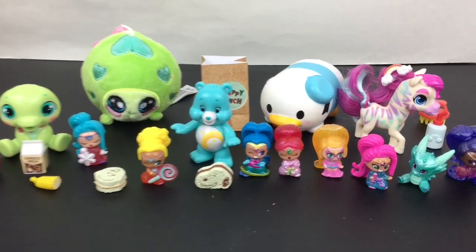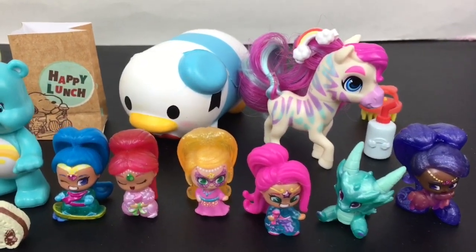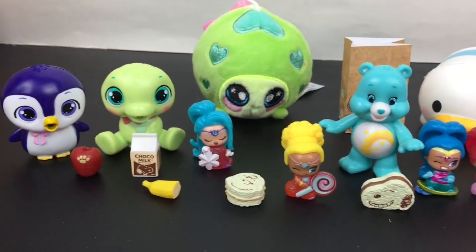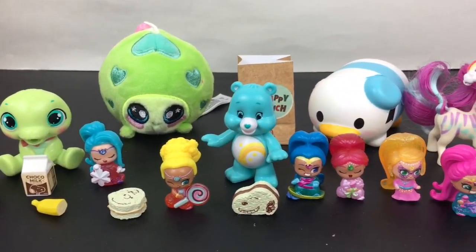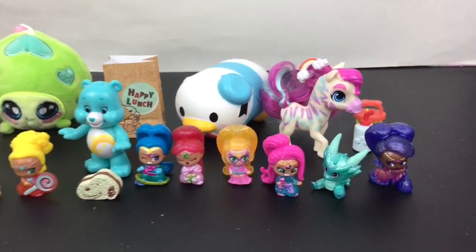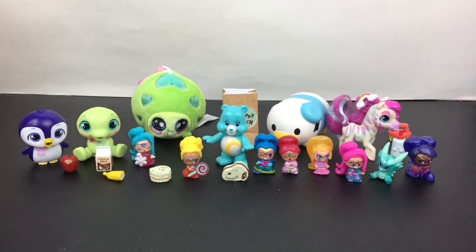Here's another look at all our super cute toy surprises we opened today. I absolutely love them all — so happy about my Hairdorable pets. The Teenie Genies are always a fun time. That'll do it for today's video. Thank you guys so much for watching. Feel free to subscribe to my channel. You can also find me on Twitter and Instagram to stay up to date on when I post videos. Thank you so much, I will see you next time. Bye-bye.